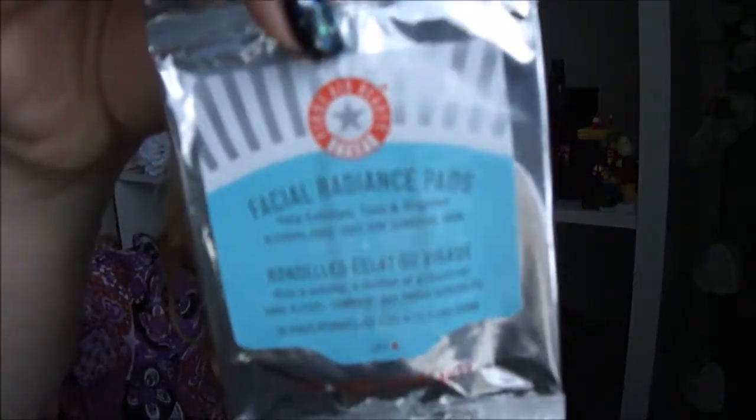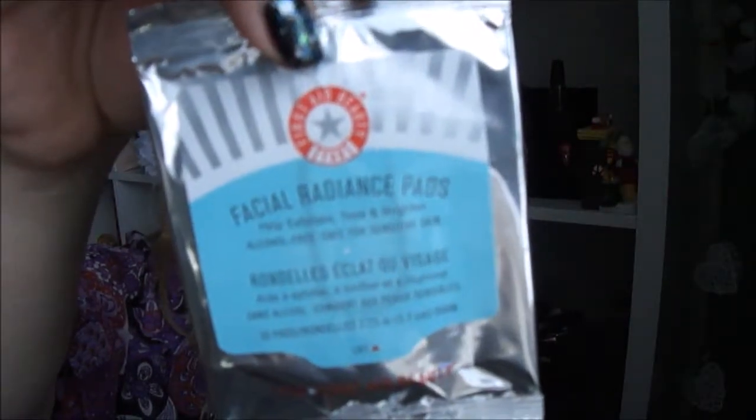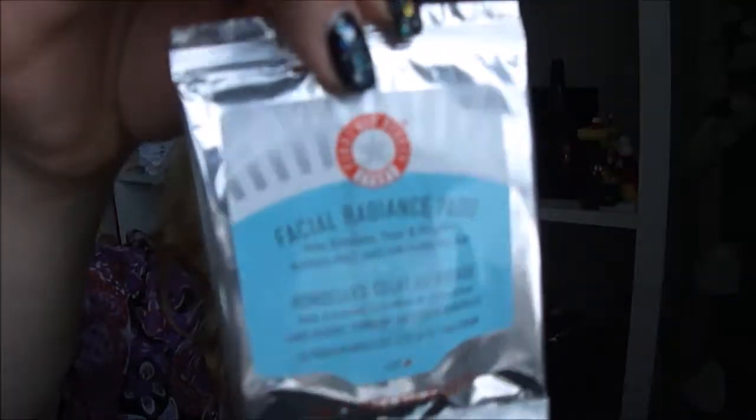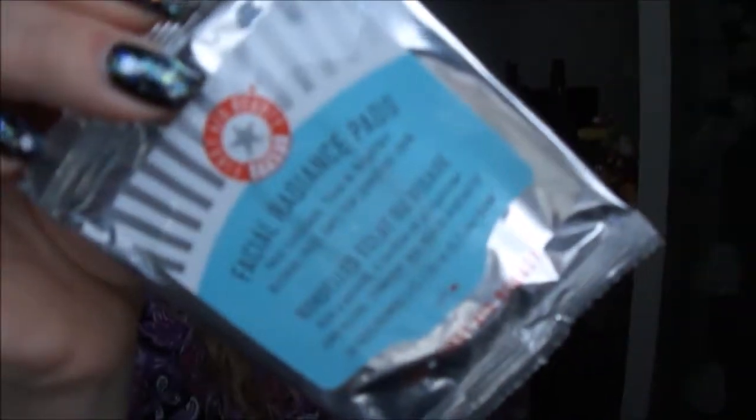And the last thing is Facial Radiance Pads by First Aid Beauty. I've heard a lot about this brand but I've never tried anything. It's fun to try things now.